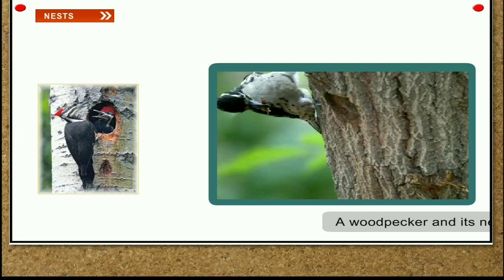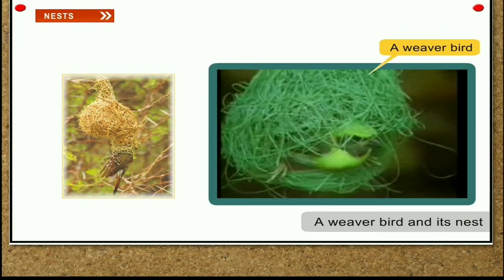Weaver bird. It uses grass and twigs and ties them into knots to make its nest. The nest is strong, big and hangs from the branch of a tree. The entrance is at the lower end of the nest.